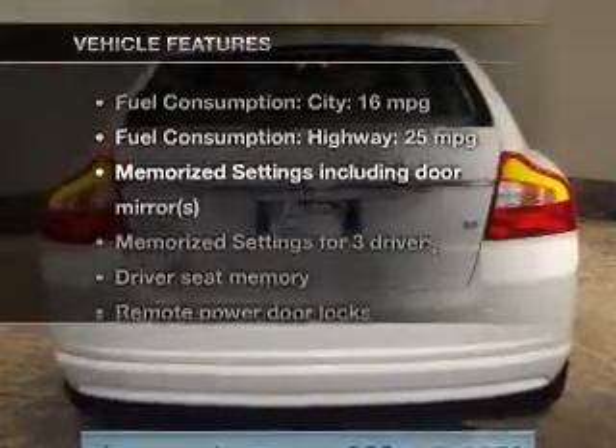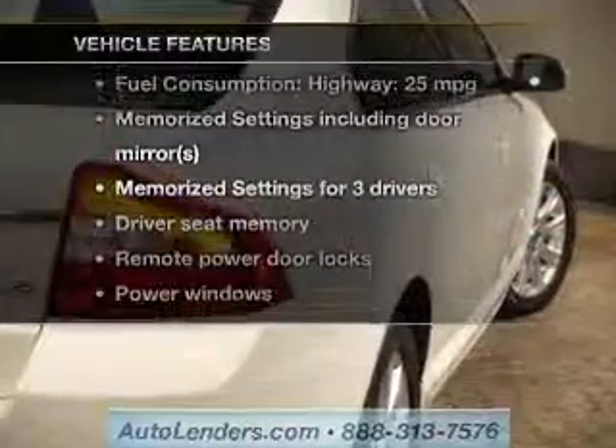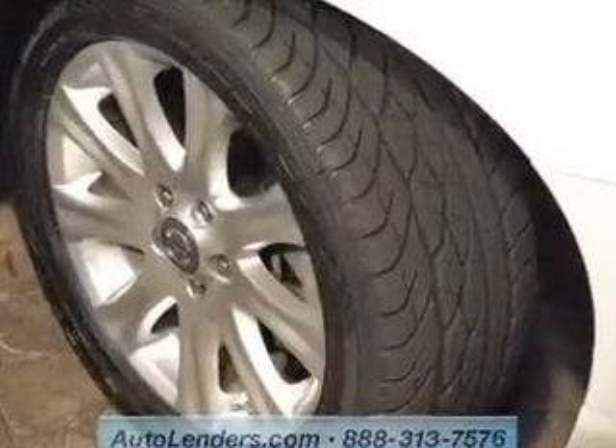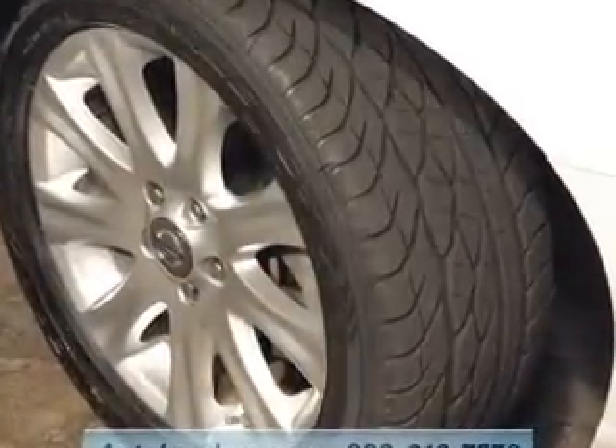And with these notable features, you won't want to miss out on the opportunity to own this amazing ride: keyless entry, leather seats, power door locks, power windows, cruise control, Bluetooth wireless, and AM-FM stereo with multi-disc CD changer.